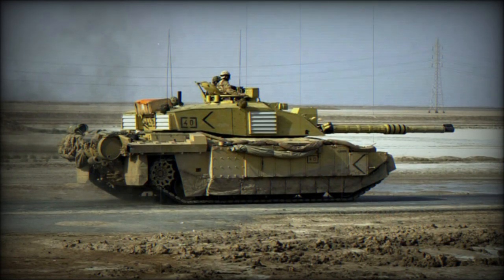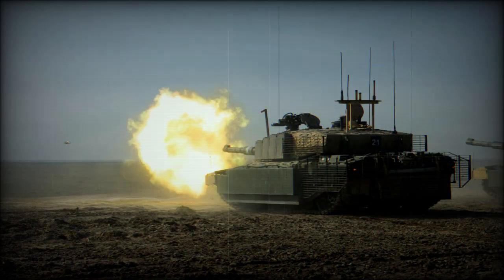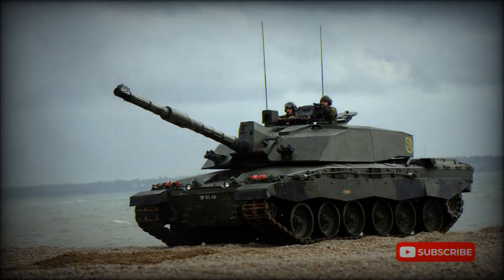The overall design configuration has remained faithful to the original Challenger, with the driver seated front center, the turret at the center of the hull, and the engine mounted to the rear. The running gear consists of six double-tired road wheels to a trackside with the drive sprocket at the rear and the track idler at the front. The glacis plate is well sloped, as are the front facings of the turret, and the upper regions of the running gear and hull are protected in thin skirt armor. The Challenger 2 maintains a shallow hull and turret which affords an excellent low profile.